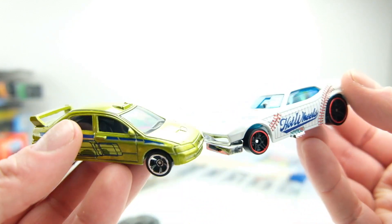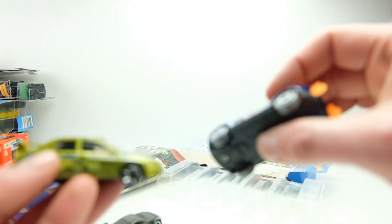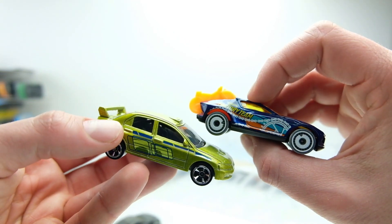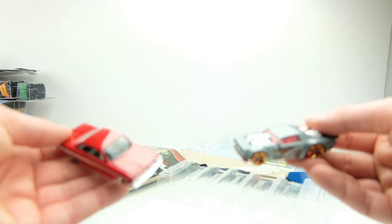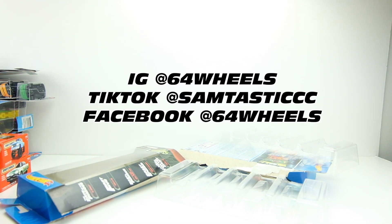They all roll really nice — they're dollar Hot Wheels after all. I'm not going to put them on the turntable since many are repeats. But my winners from each pack: the baseball Mustang and the factory cycle team from the Sports pack, and the Impala and the 350Z from the Fast and Furious pack. Let me know in the comments which ones you like or dislike from each pack. That was it for today — 10 cars in about 12 minutes. Thanks for watching, this is Sam from 64 Wheels — like and subscribe, follow me on Instagram at 64Wheels and TikTok at Samtastic.